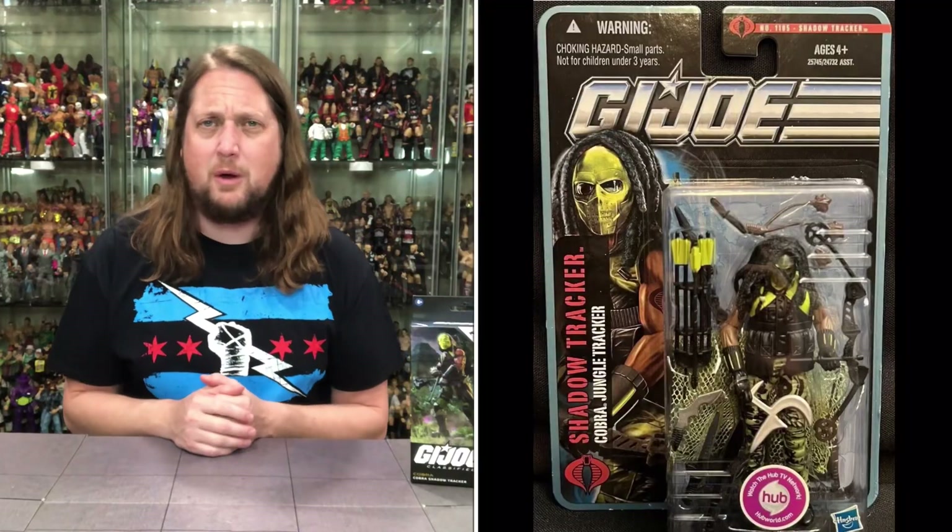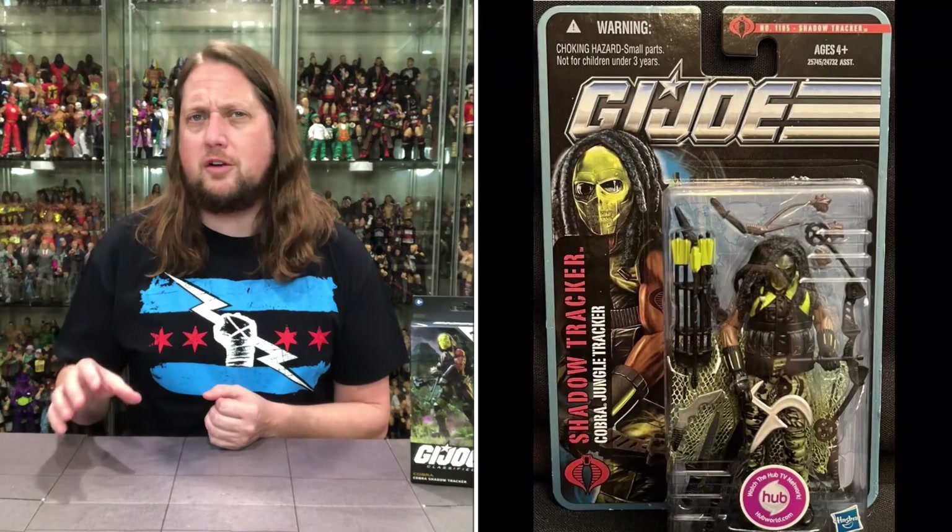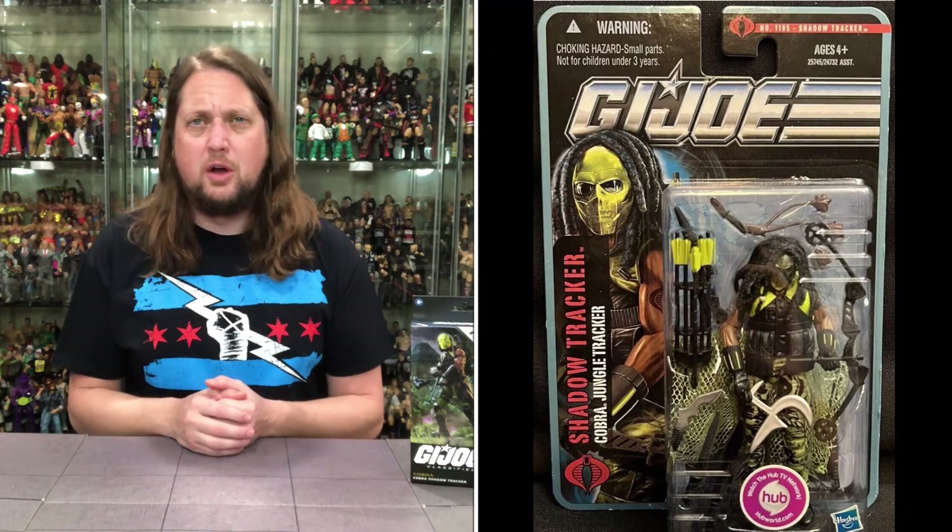The Shadow Tracker is an interesting one. We also unboxed from this same Walmart exclusive wave the Wolf Spider. Wolf Spider and Shadow Tracker are both a little bit deeper cut Joes. I have no history with the Wolf Spider, but Shadow Tracker was a very popular 3 and 3/4-inch figure — one of the harder-to-find ones back in the G.I. Joe 3 and 3/4 Force days.